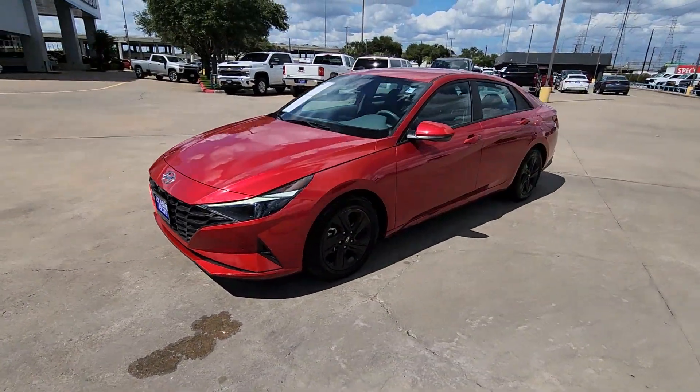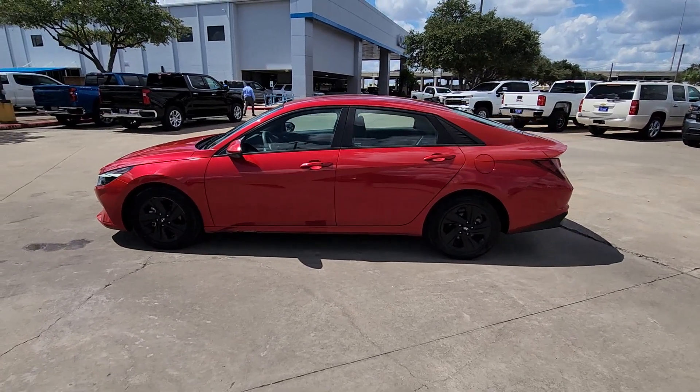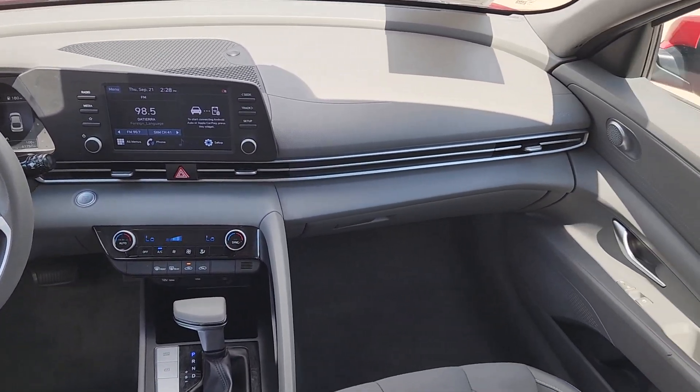From its suite of confidence-inspiring safety features to its svelte and sculpted looks, this driver-focused sedan is an exceptional value. These are just some of the great options this vehicle comes with.